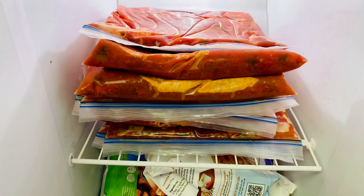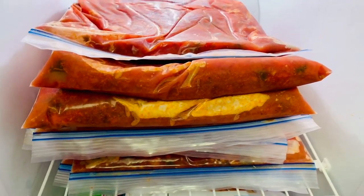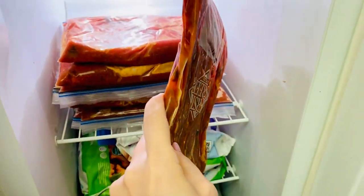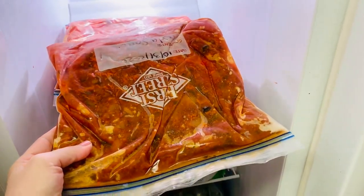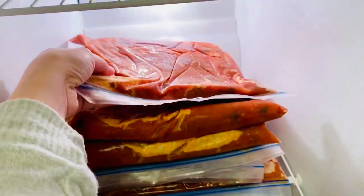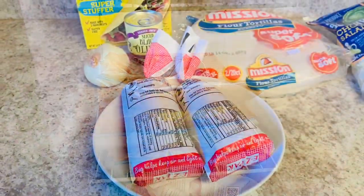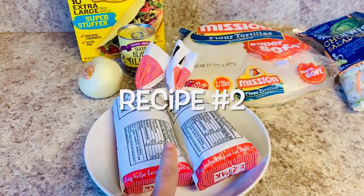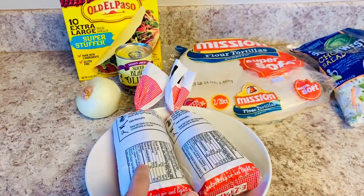I store my sauce in Ziploc bags and freeze them flat. I was able to get nine batches of pasta sauce out of this recipe - about three cups of sauce in each Ziploc bag - and I'll just pull one out and thaw it when I'm ready to prepare it for dinner. One of my tips for batch cooking is to incorporate making bulk meals while you're already cooking dinner.